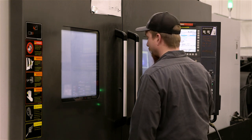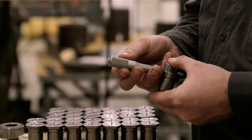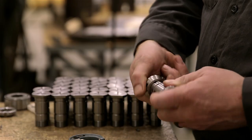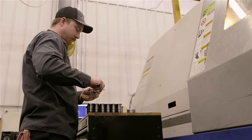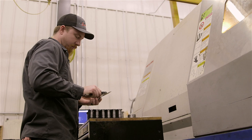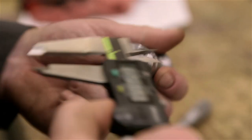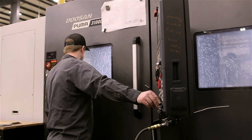They're very precise equipment to be able to generate the parts that we're making. Once I do that, I'll do my cuts, measure the part, make adjustments, and once that first and second one are verified as a quality part, you can let it run and do checks every 5 or 10 pieces and just maintain that throughout the production run.